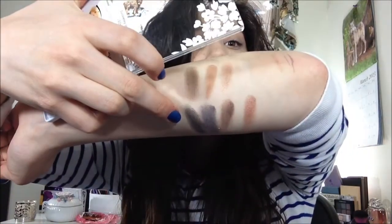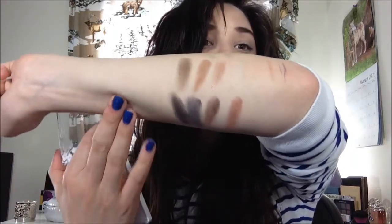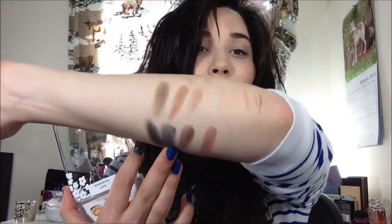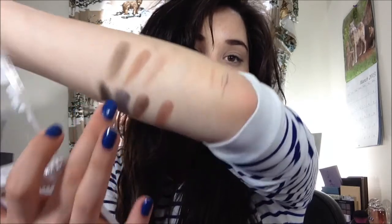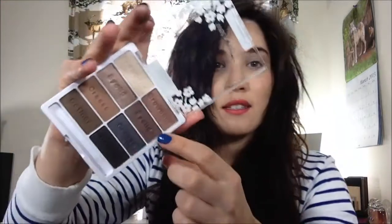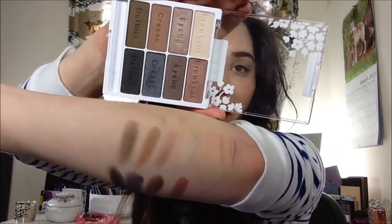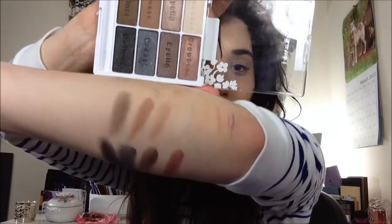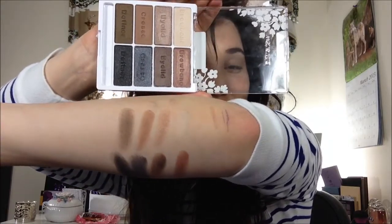These last two colors I just needed more than one swatch to get them to show up that pigmented — otherwise they weren't patchy, just not as pigmented and buttery smooth as the other ones. This gray color is really, really pretty — I do really like that one. And then you have a light neutral color, a nice matte blending color for the crease, and a really pretty dark brown as well. And this is the eyelid color. Here are all the swatches one more time — feel free to pause the video to look more closely. I believe I swatched that pretty well.